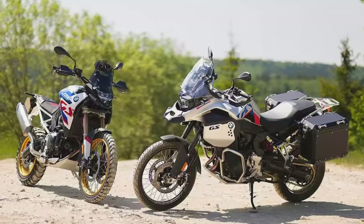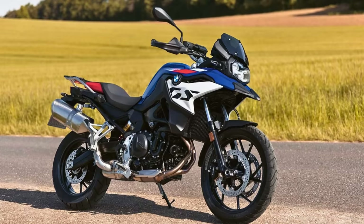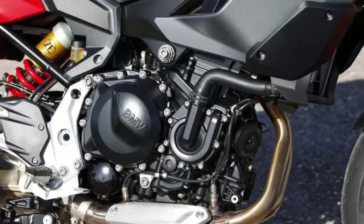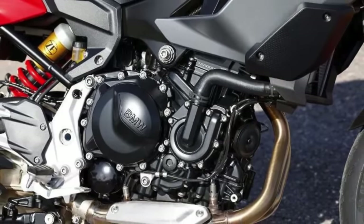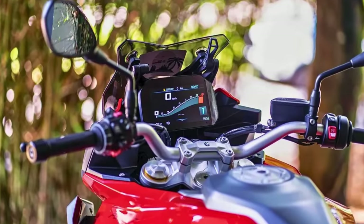The F900GS is packing an 895cc parallel twin engine that's got more oomph than your morning espresso. And torque is 68 pound-feet at 6,700 RPM. Tech-wise, say goodbye to the analog display. The F900GS flaunts a 6.5-inch TFT display and guess what? There's a 12mm holder for your action cam, because your adventures deserve to be on the gram.